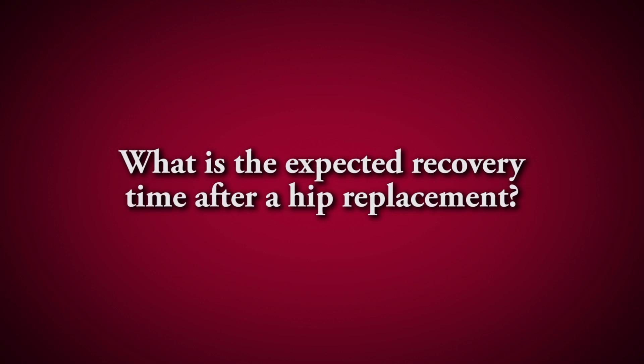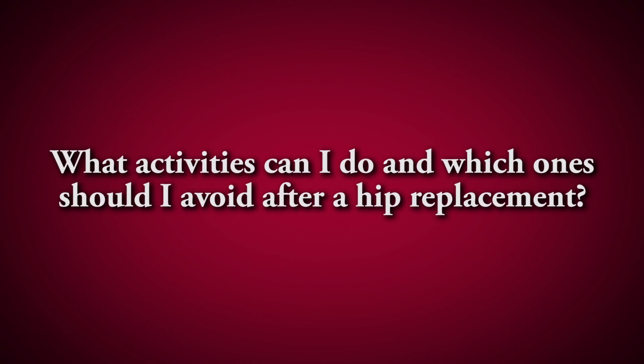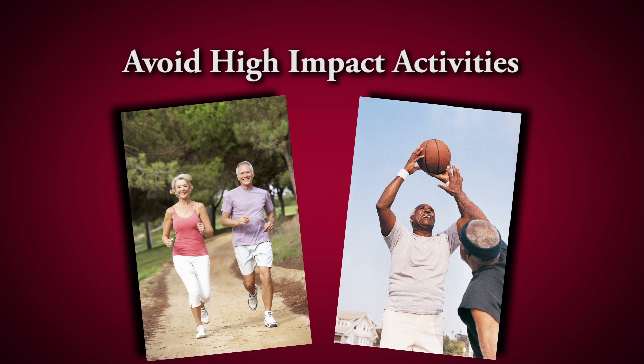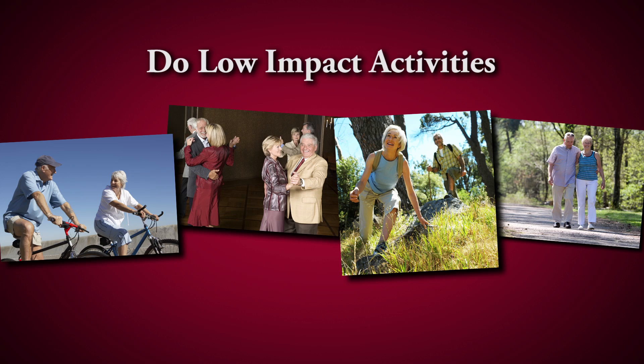The ballpark recovery for a hip replacement is six weeks. Most patients, whether it's a hip or knee replacement — anterior, posterior, or lateral — will improve for a whole year. The thing you need to avoid after a hip replacement are high-impact sports: running, jogging, basketball, those kinds of things. It's been shown that the joints won't last as long and might wear out faster with high impact. What I tell patients after total hips is they can hike, bicycle, swim, and dance. It's just the high-impact sports that you want to avoid.